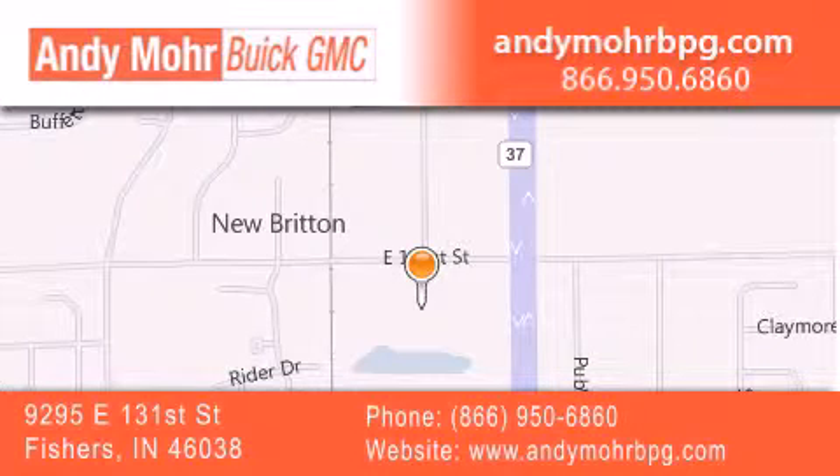Get new car pricing and receive free, no-obligation price quotes. Stop by and visit us at 9295 East 131st Street in Fishers, or see us online at AndyMooreBPG.com. Have a great day.